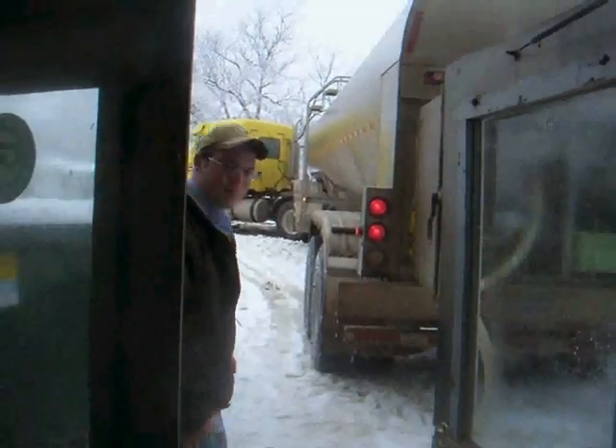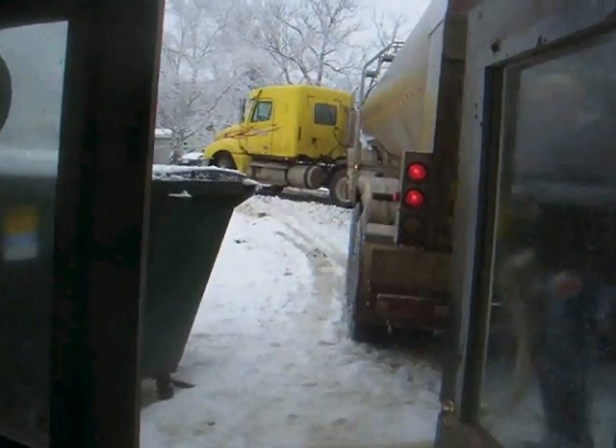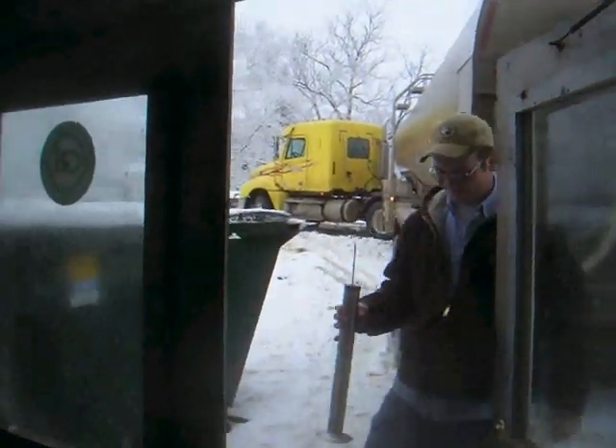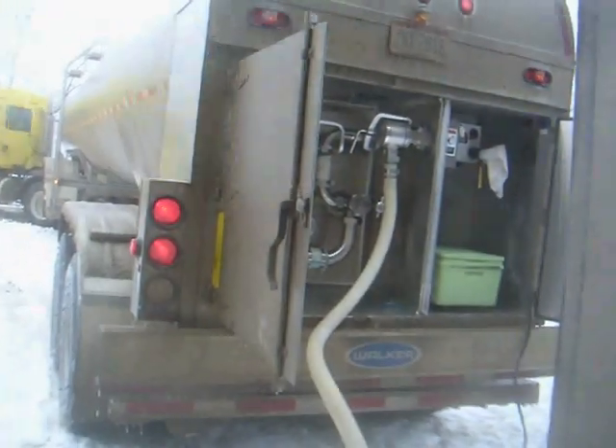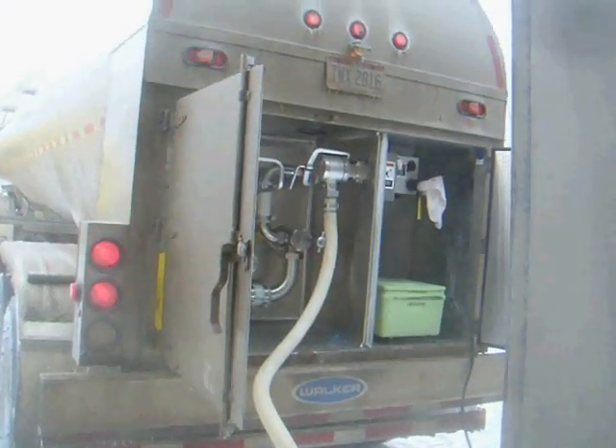Milk Pickup Day here at Halmars Farm. When the milk truck comes to our farm, it's not bringing the milk — it's taking the milk away. This is our milk caller Tony. We just thought we'd show you how he picks up the milk, gets in the truck, and how it heads down to Stony Field Farm.